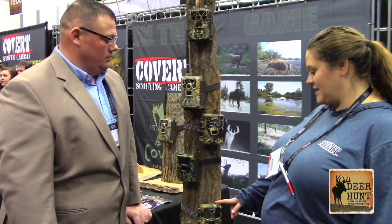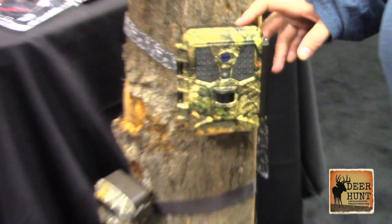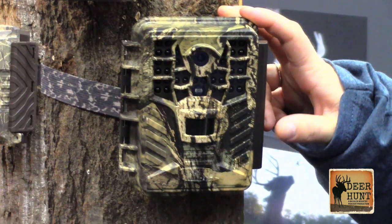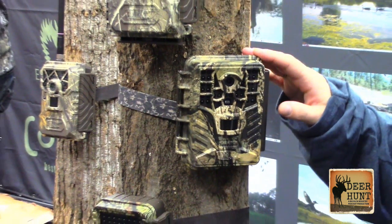So we've got the Ice Cam, which is brand new. It is a 12 megapixel 720p HD video with audio. It's very similar to the Maverick, which you'll see up above. The Maverick's got 1080p HD video with audio and a 1 to 10 shot burst. It's a pretty good little camera. We've upgraded the audio in both of these, so we'll see some good changes this year.